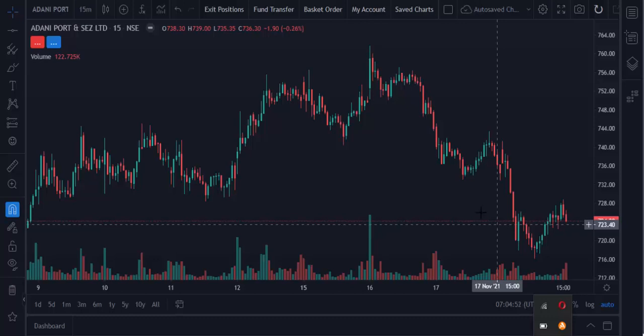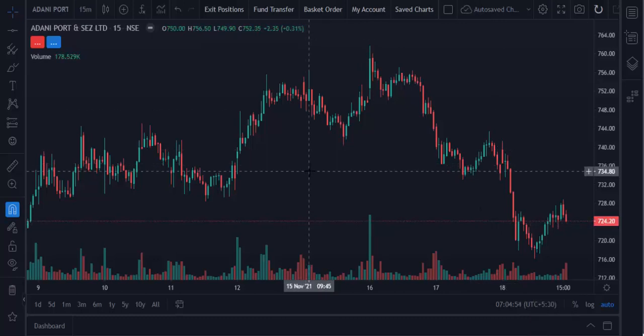Hello friends, welcome back to my trading channel. Today we are going to discuss about another trading strategy. It's called the pushback trading strategy. In this video, we are discussing what is the pushback trading strategy and how it works.